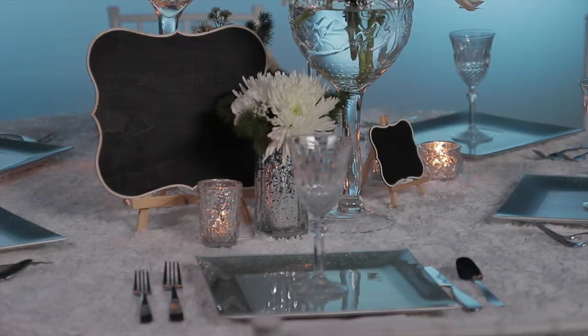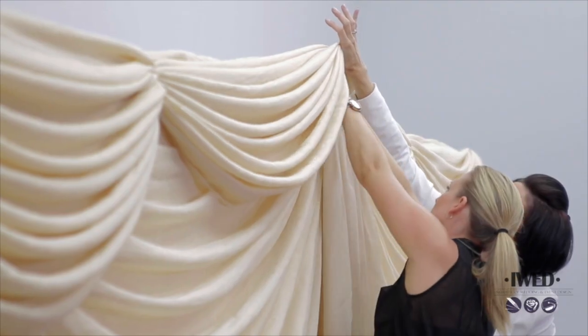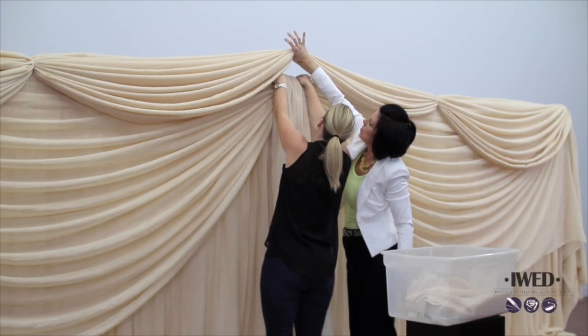AED graduates can keep up with current design trends with continued access to iWed Online's latest instructional videos and course materials.